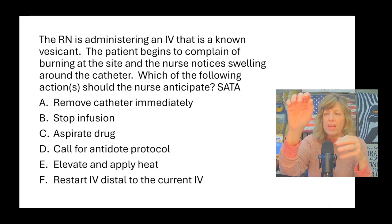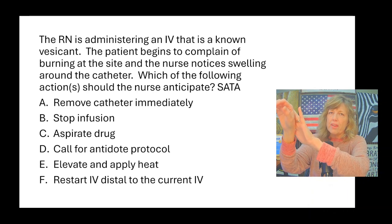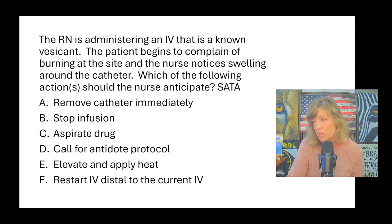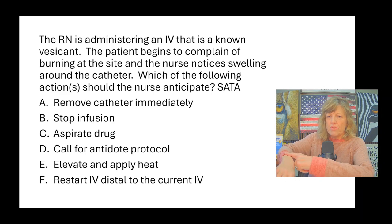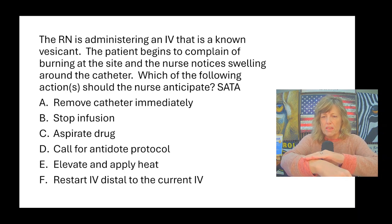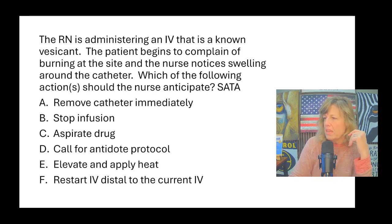Elevate and apply heat — no. If you elevate it and apply heat, you bring more blood to the area exposed to the vesicant and allow it to travel down the arm. Restart IV distal to the current IV — no. You never restart distal; you always restart proximally. If your IV infiltrates in the forearm and you restart in the hand, the fluid has to go past the infiltration point, which you don't want. So: stop the infusion, aspirate the drug, and call for the antidote protocol — those are the correct actions.